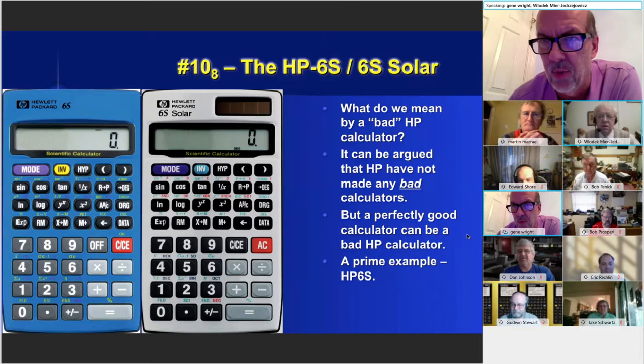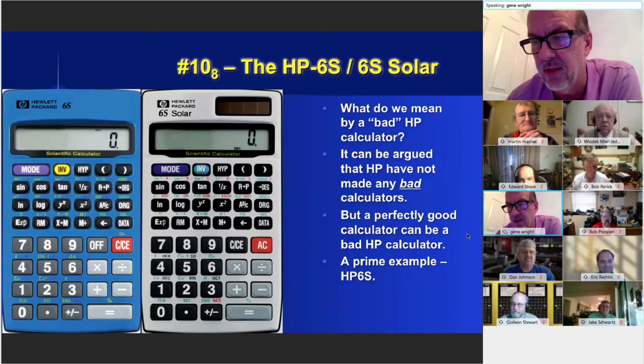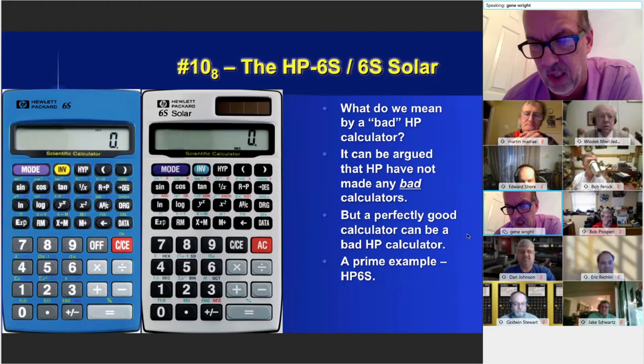By the way, we will have a dishonorable mention page of machines that did not quite make the top 10 base eight. So if you don't see the one you think is the stinker, it almost certainly is going to be on the dishonorable mention page.